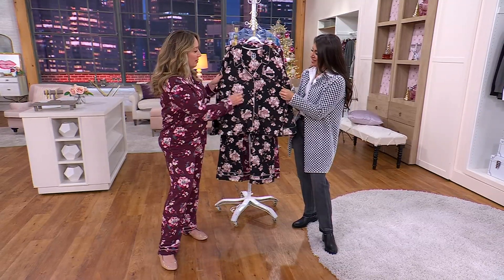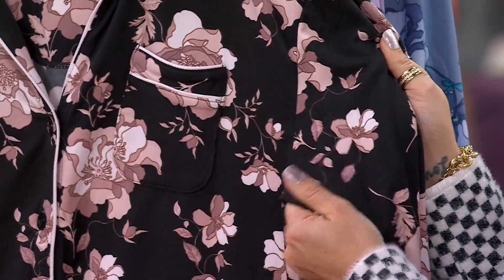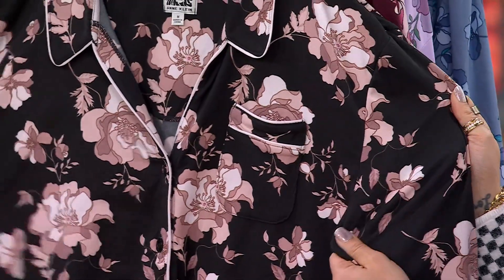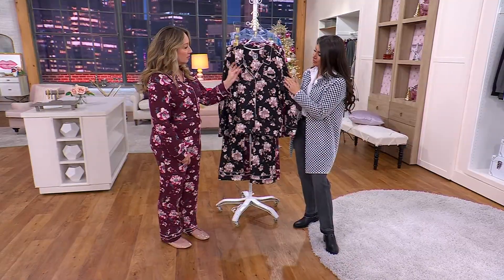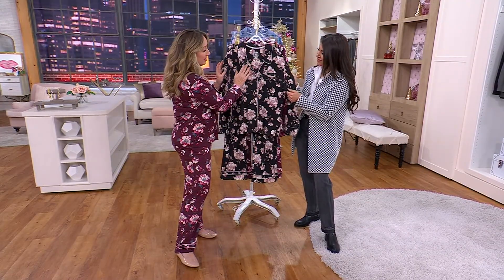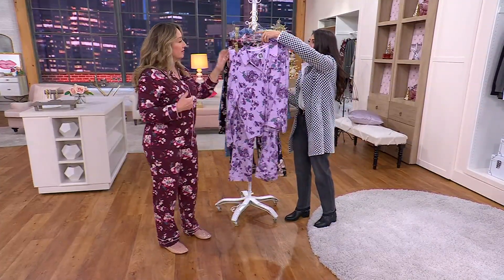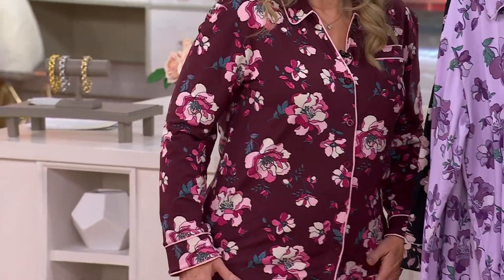It is a 95% poly, 5% spandex fabrication, but it has stretch, warmth, and a little bit more weightiness to it. I love every single color — they're just gorgeous. When you look at a notch collar pajama, you don't usually think of a fabric that has beautiful stretch to it. This one has gorgeous piping details all the way down the front placket. I'm wearing the fig floral, which is this gorgeous burgundy shade, and I just love the magnolia flowers — so classy and stunning.